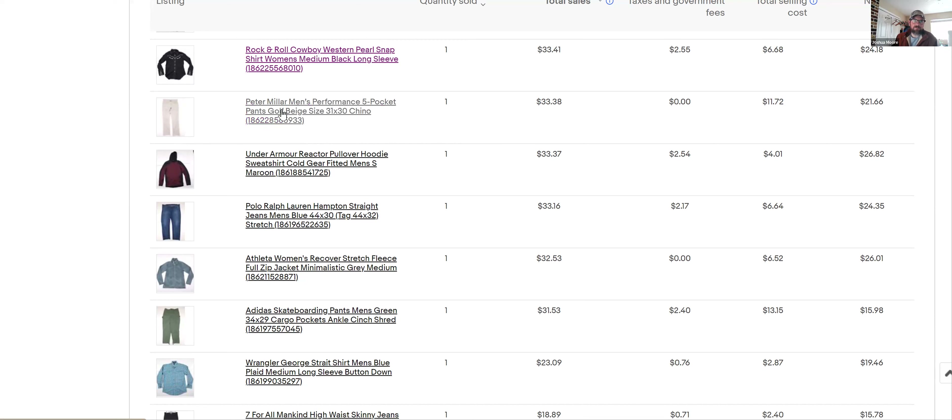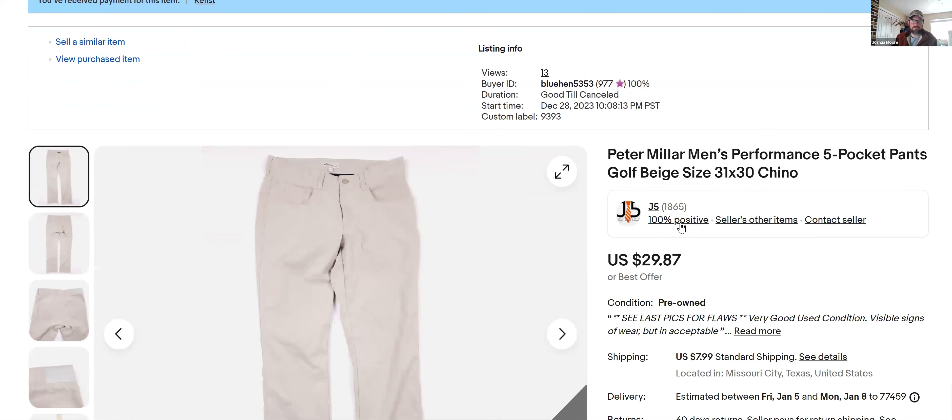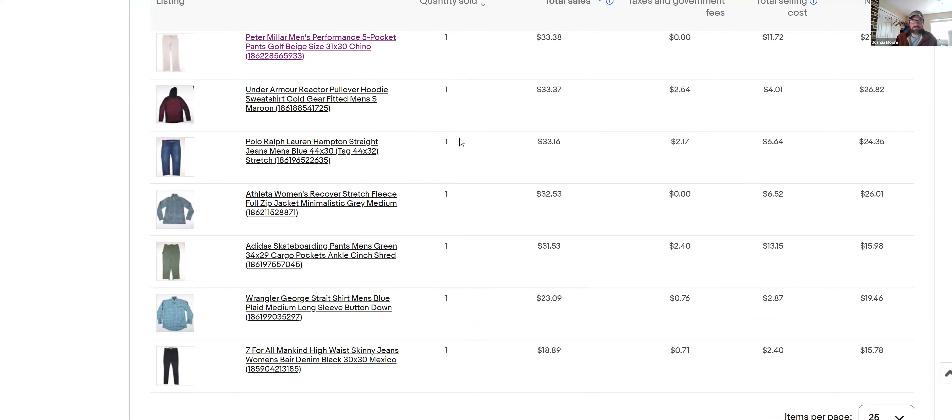Peter Millar — that's a brand that does pretty well. The performance pants or golf pants sell pretty good. These sold fast: I listed on December 28th and sold them at full price, $29 plus shipping. A lot of times I'll also get the polo shirts — the Summer Comfort polo shirts — and those sell year-round even in winter.